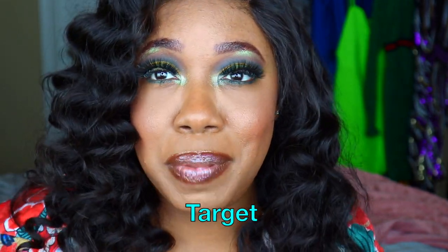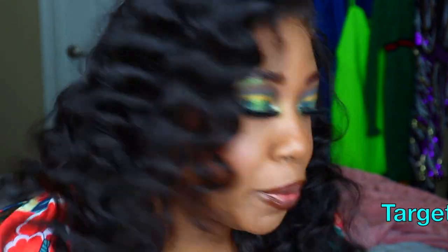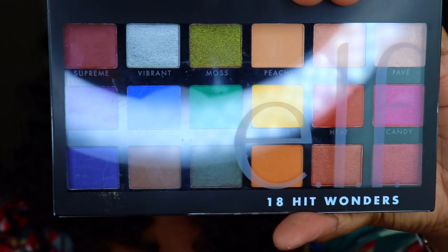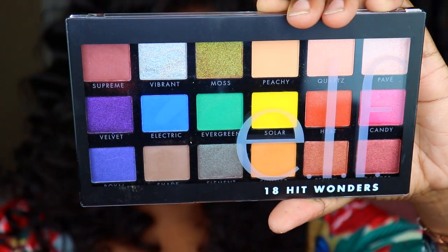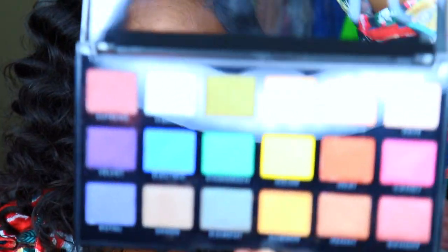The Urban Decay lip glosses are originally priced at $12 and I got them for $7.99. Even though this next item was not from TJ Maxx — we did go to Target to pick up a couple things before heading to the hotel — I was able to find the Elf 18 Hit Wonder palette. Super gorgeous palette, and the colors are super, super pigmented.